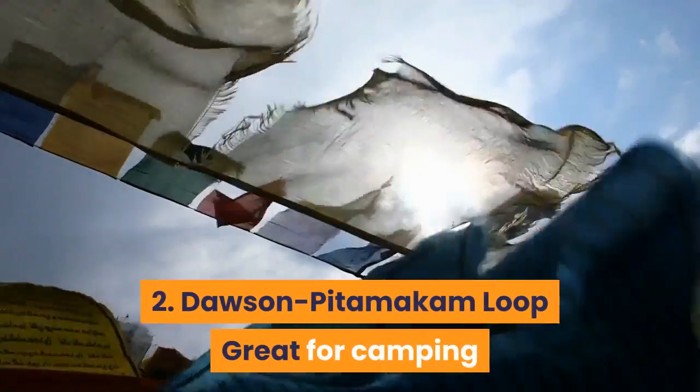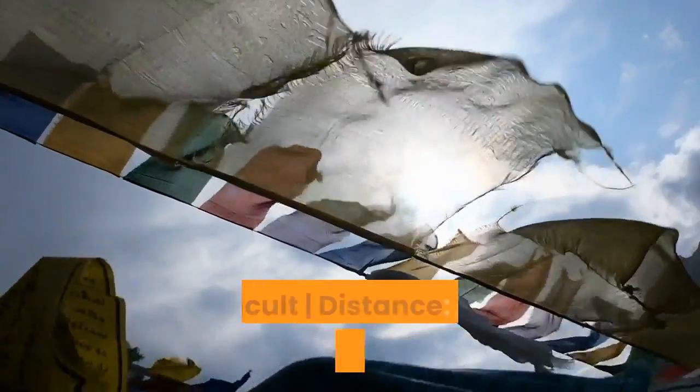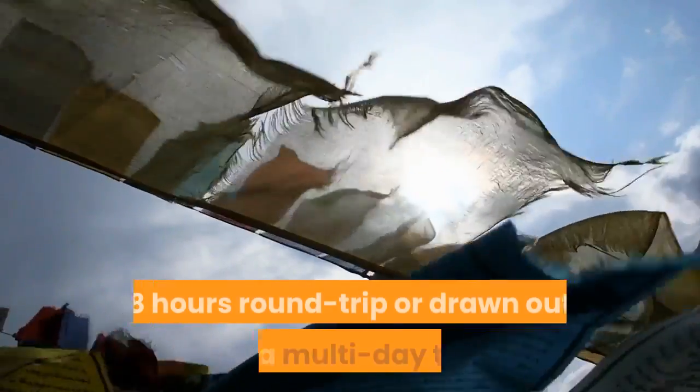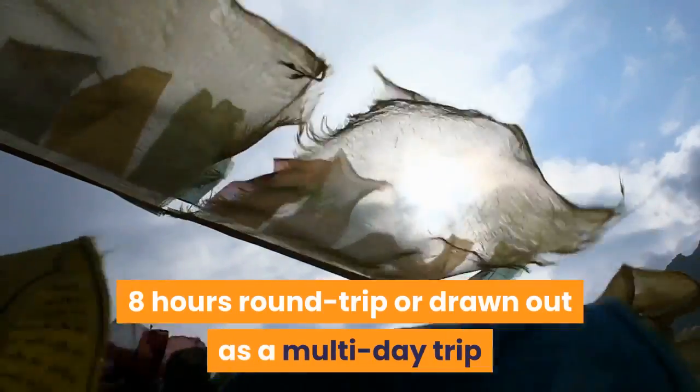2. Dawson-Pittimakum Loop — Great for camping and spotting grizzly bears. Difficulty: Difficult. Distance: 18.8 miles. Duration: 8 hours round trip, or drawn out as a multi-day trip.